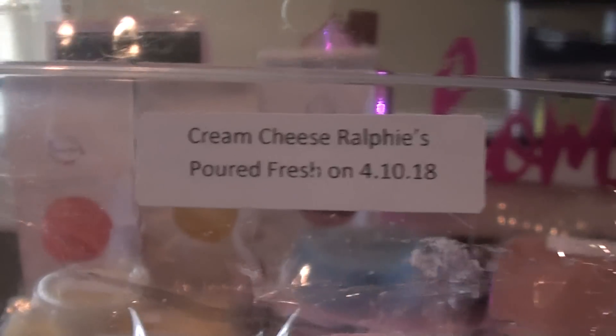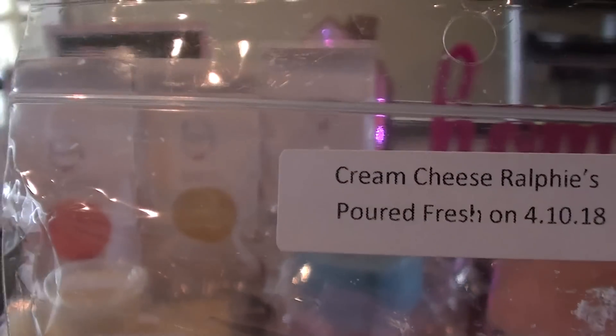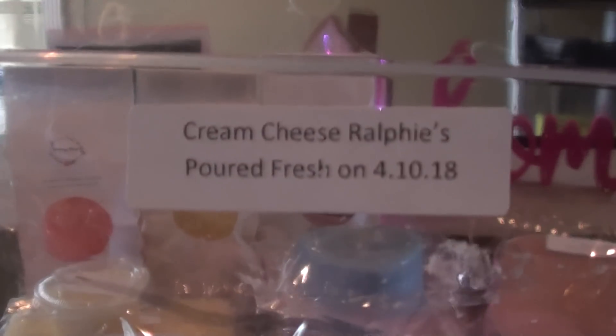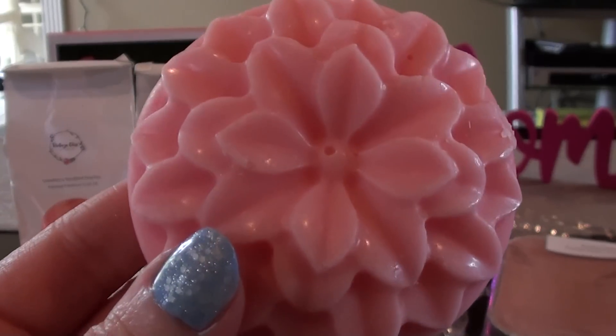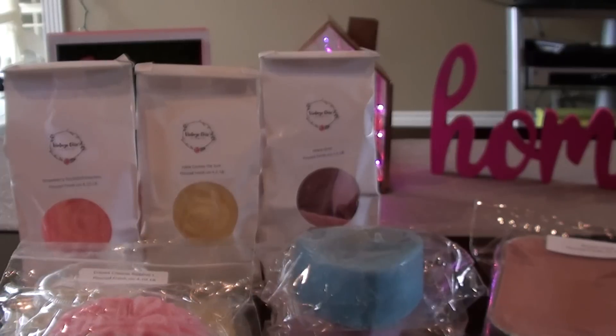Cream Cheese Ralphie's — which is Ralphie's bunny pajamas — is cream cheese frosting, fresh-picked strawberries, marshmallow sugar cookies, and vanilla bean Noel. This is probably my least favorite out of the group. It probably needs to cure a little bit — it's kind of light to me. I don't really know what I'm smelling, to be honest. I'm not smelling fresh-picked strawberries right off the bat. You'll get a warm review on that one later.